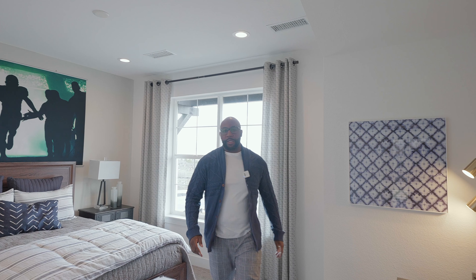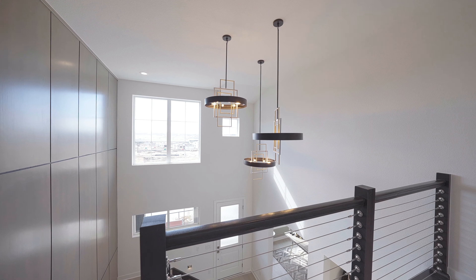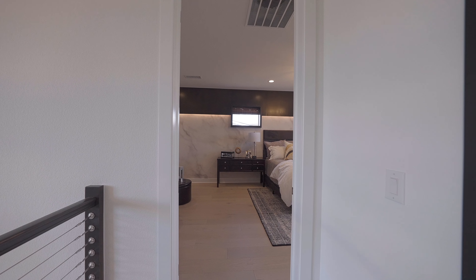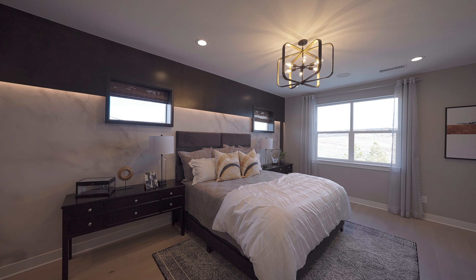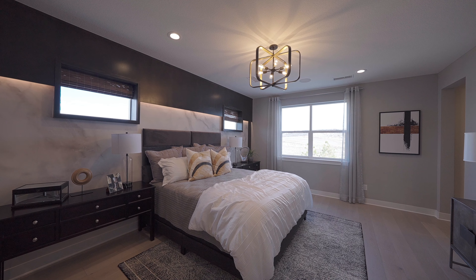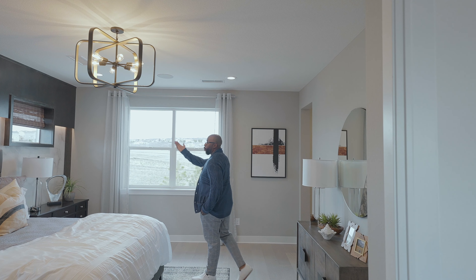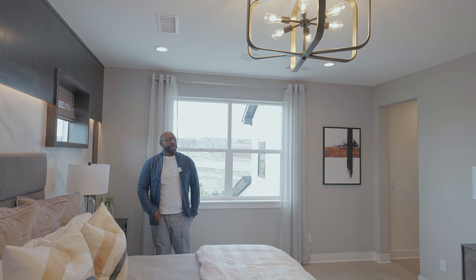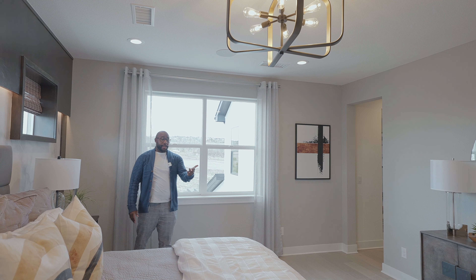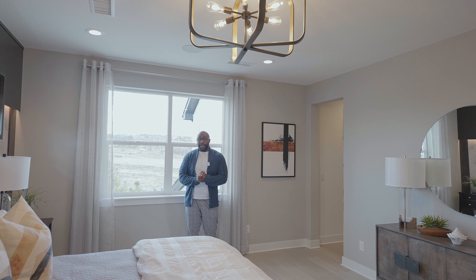Now let's check out the master bedroom. There's also an overlook area that shows off the foyer. The master bedroom, as you can see, is a nice size. I love how they've decorated it with design details on the wall, along with an inset LED light strip that runs along the full width of the room. The chandelier is nice as well, and the retreat areas are great spots to unwind after a long day.